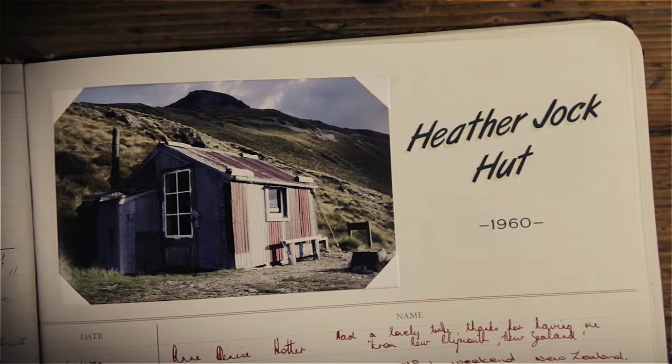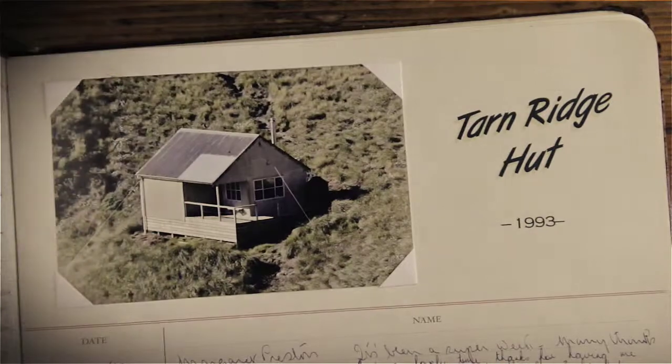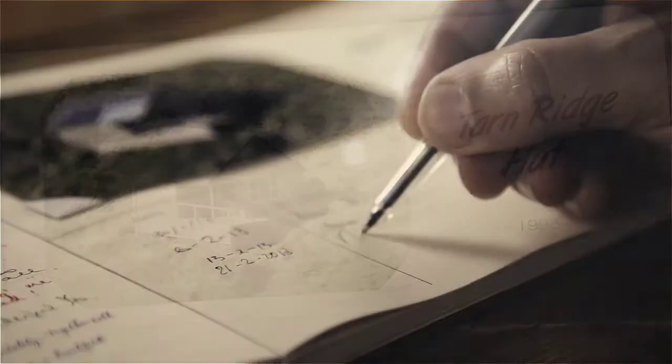New Zealand's humble huts have given us shelter for generations — from those who endure the harsh life of the high country to those who answer the weekend call of the wild.